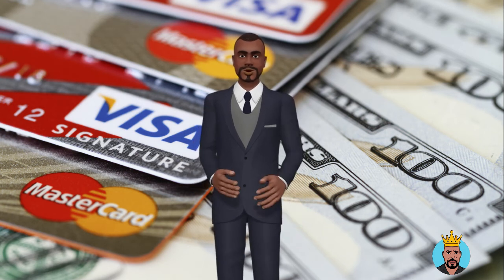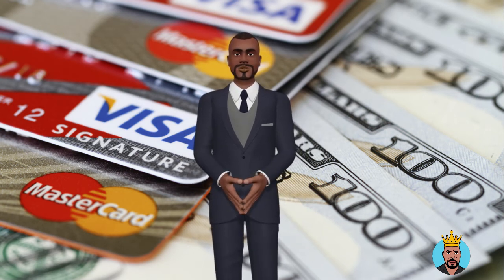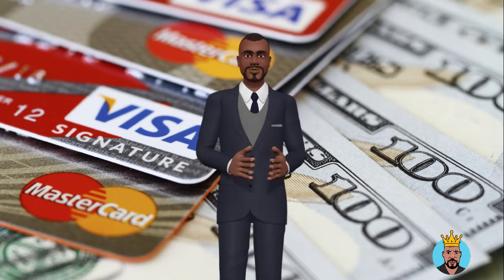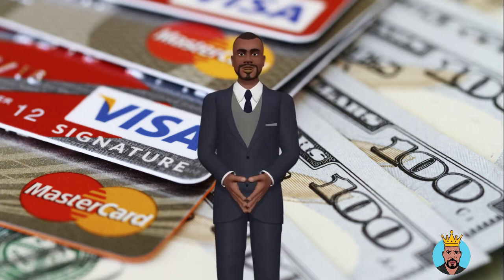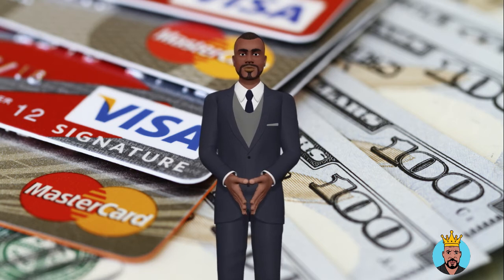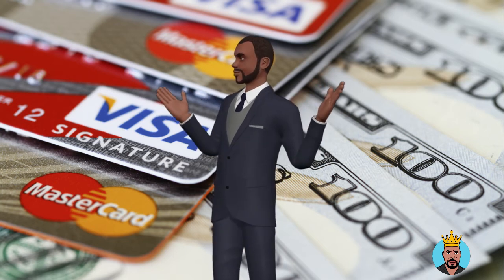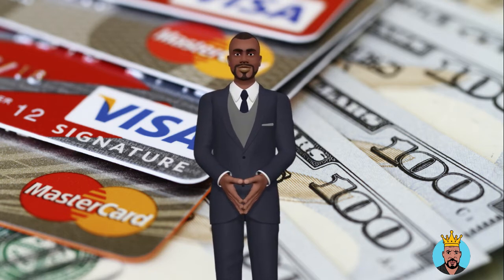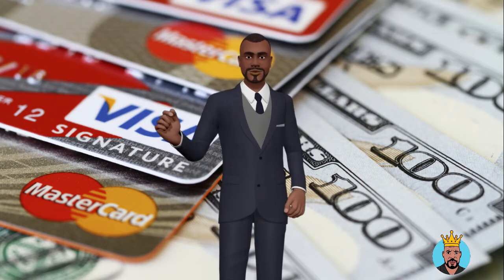No credit card guarantees instant approval, but most offer the possibility. Far fewer cards can be used instantly after approval, though. Since you will only have the card's information but not the physical card, you can only use it for purchases online and over the phone. You will typically get your physical credit card in the mail around 7-10 business days after approval.